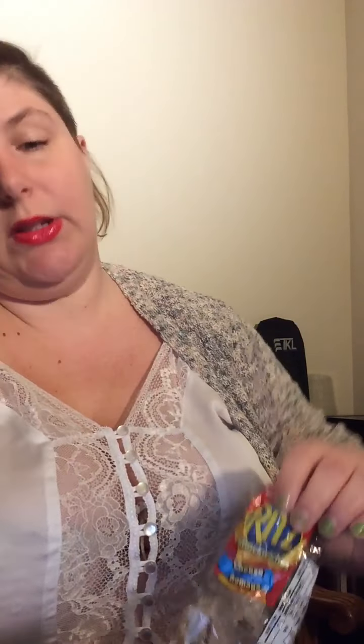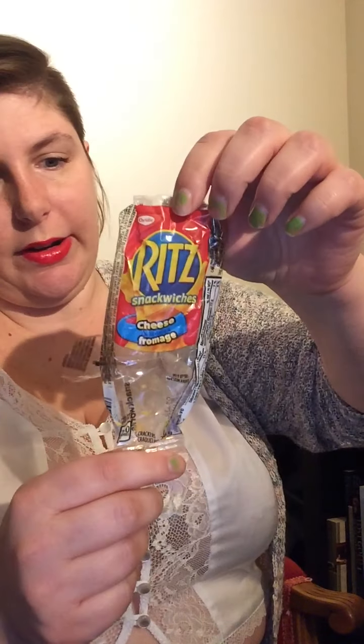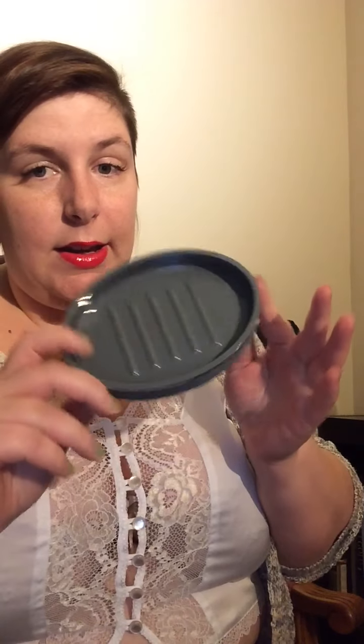I was out doing errands and got snacky, and I didn't have a snack on me, so I grabbed this Britz cracker thing from a local convenience store. I just looked for the cheapest thing and I think this was 88 cents — less than a dollar. It did me until I got home.